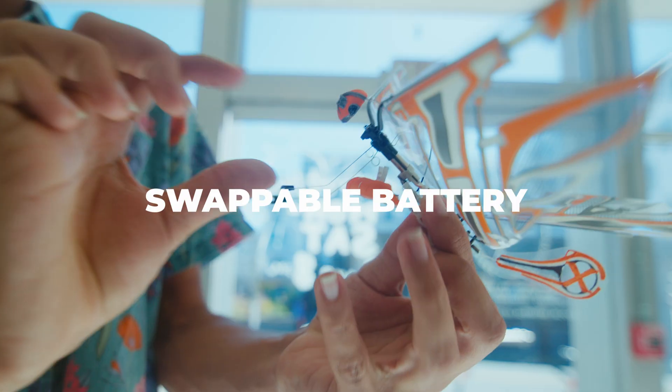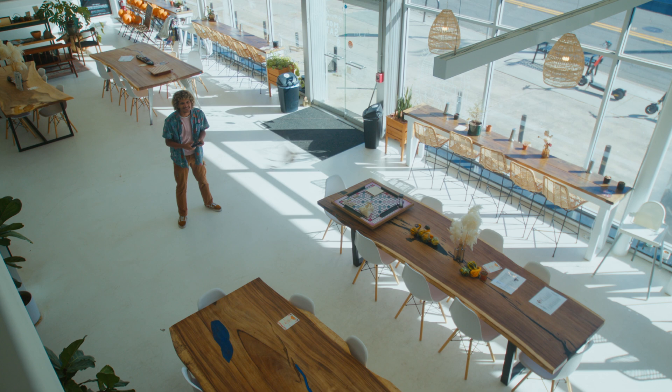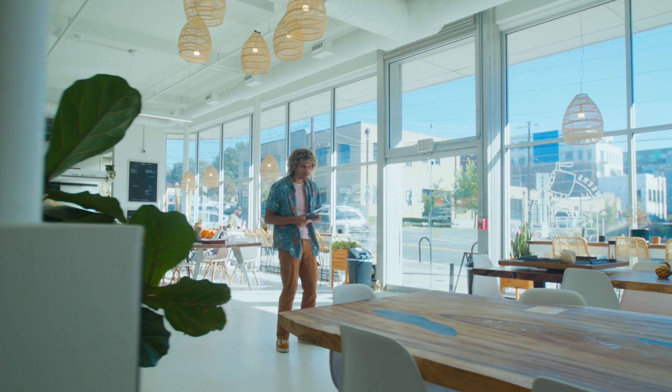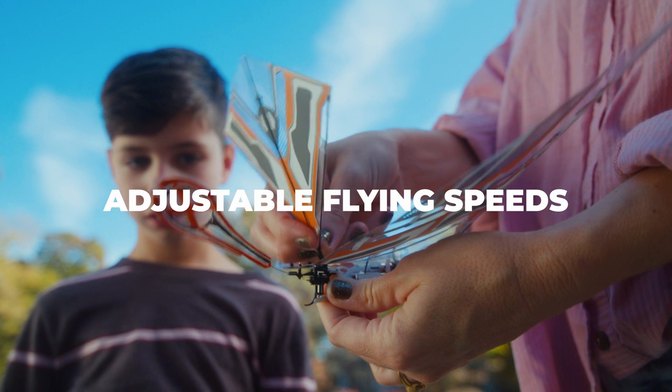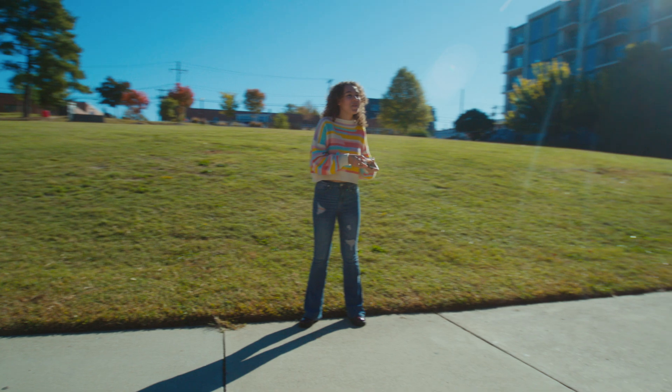XFly's new design also allows for quick and easy battery swaps. With its lightweight design, XFly navigates any space with ease. Want to play it safe? Simply adjust the tail up to slow down. Want more speed? Click the tail down to crank up the excitement.